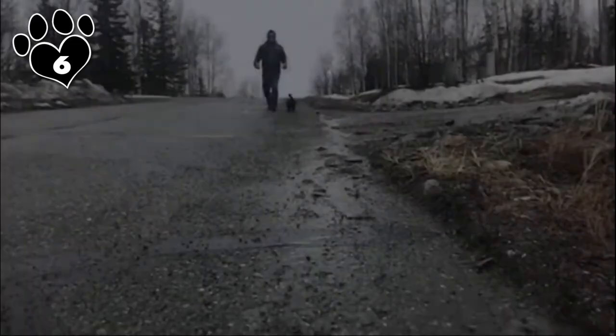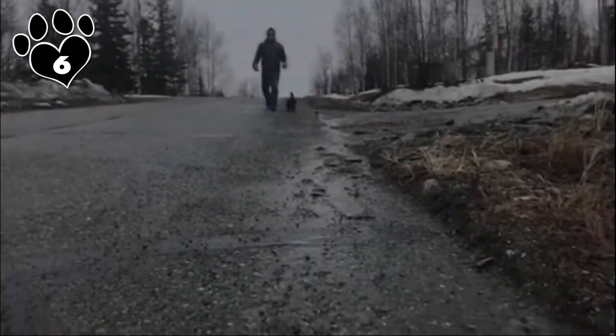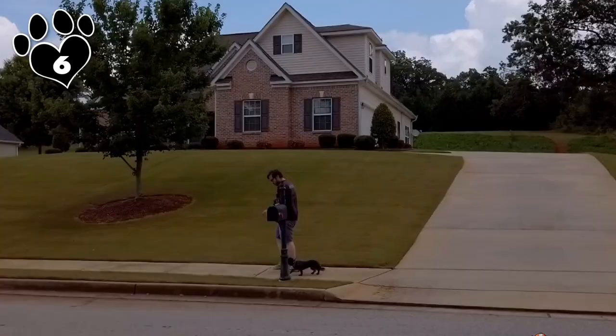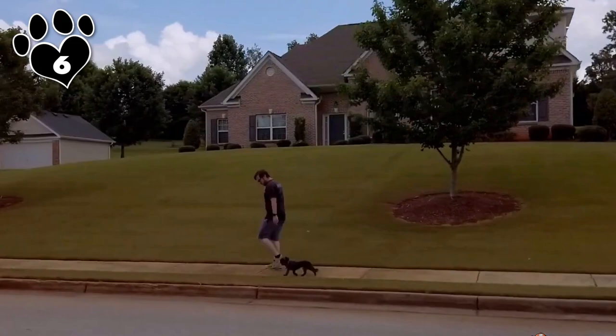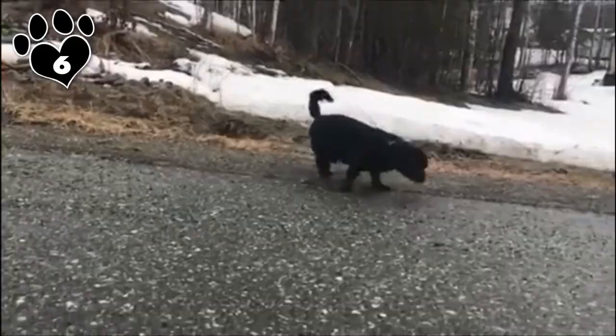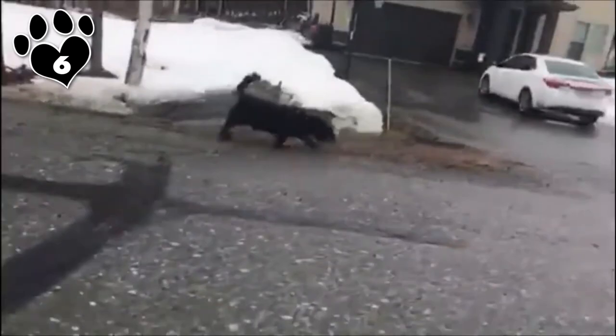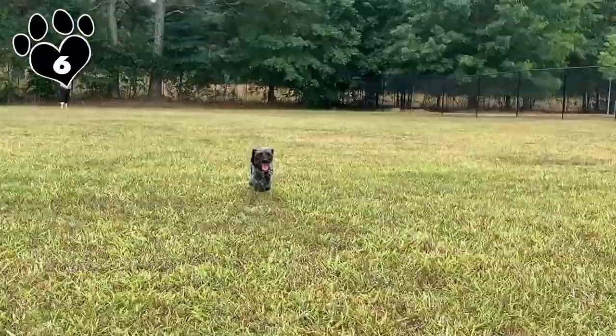Their coat type will depend on which parent they inherit it from. A Doxy-Poo that takes after its poodle parent will have thicker, curlier hair that requires more maintenance, while one with hair more like its Dachshund parent will have short, wash-and-wear hair that is easy to take care of. Depending on the gene dominance, you could end up with a hot dog or a hot dog — either way, you'll end up with an adorable little one-of-a-kind sidekick.